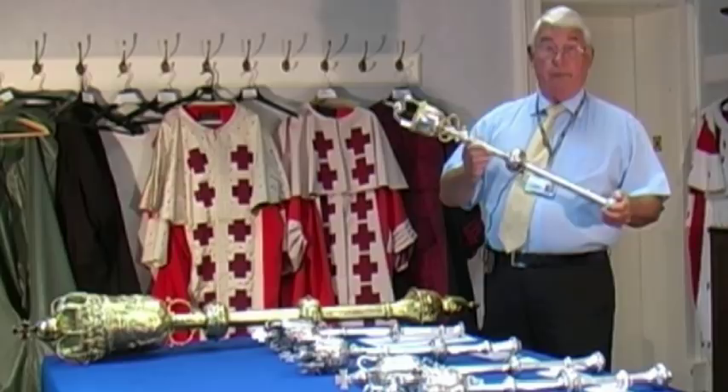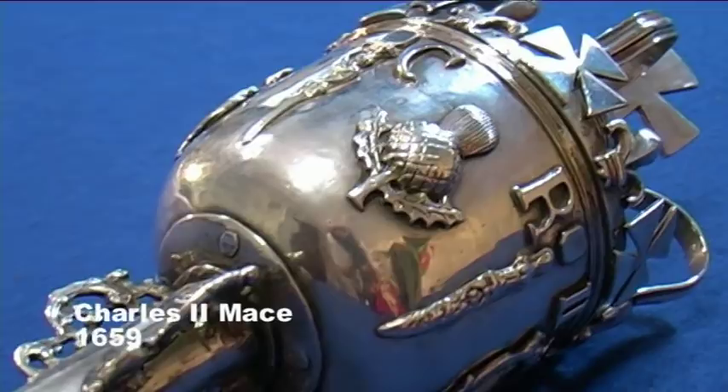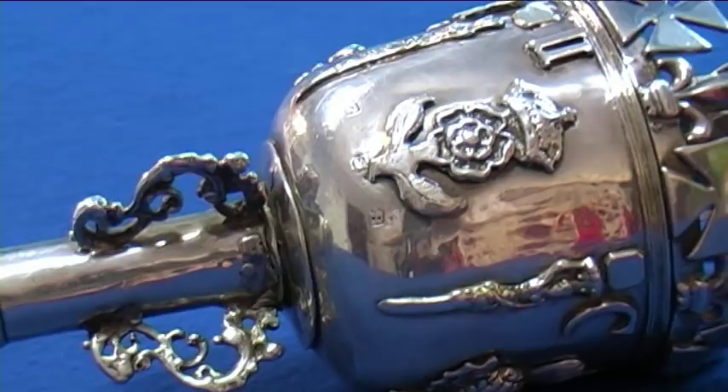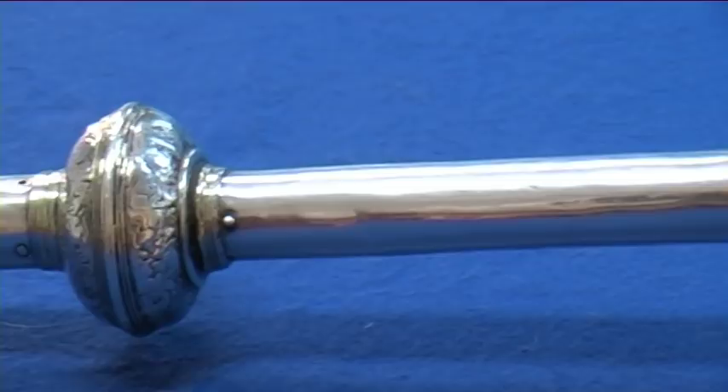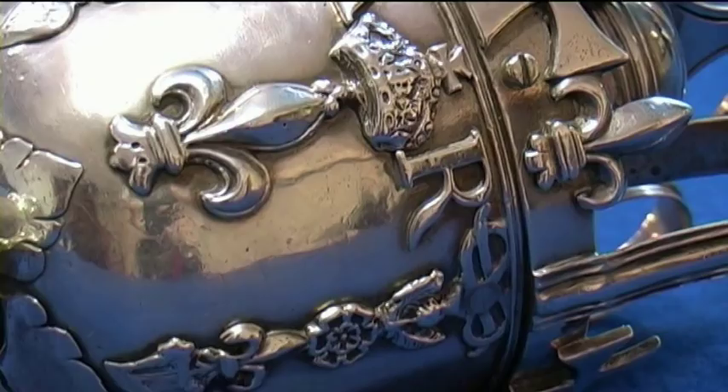The next mace is also a Charles II mace, and this was handed over in 1659. It plays its part in the court by being used in one of the divisions of the Court of Session each day in Parliament House. The next mace is the Queen Anne mace, which was made in 1704 and is used for an extra division of the Court of Session in Parliament House.